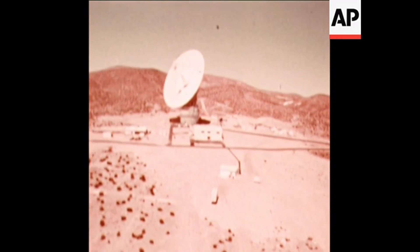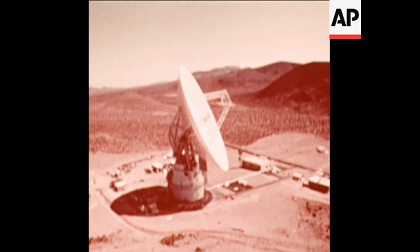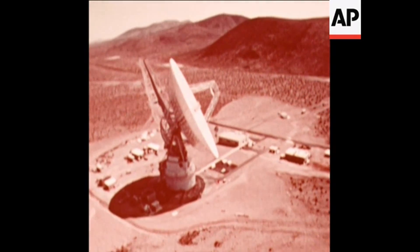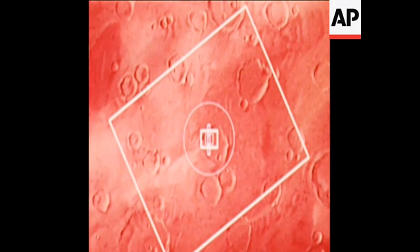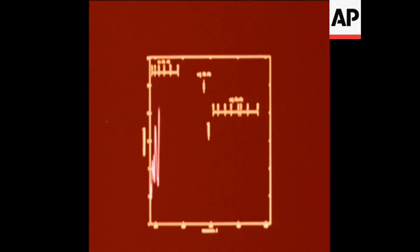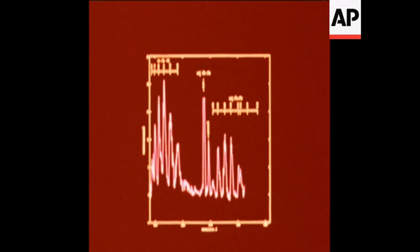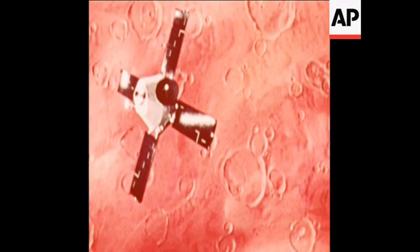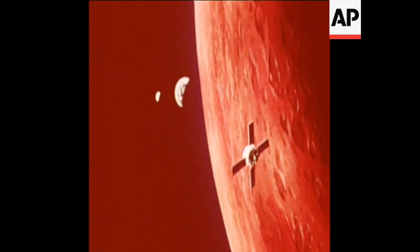Both pictures and data are transmitted to the 210-foot tracking antenna at Goldstone, California, and from there passed on to the Jet Propulsion Laboratory in Pasadena. Other instruments on board Mariner make surface temperature measurements and analyze the composition of the atmosphere. The instruments will observe early summer in the southern part of the planet and early winter in the north. Cameras and experiments are all tied together to give scientists their most comprehensive coverage as Mariner encounters Mars.